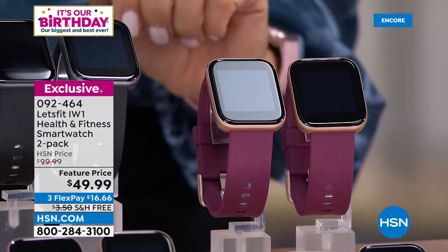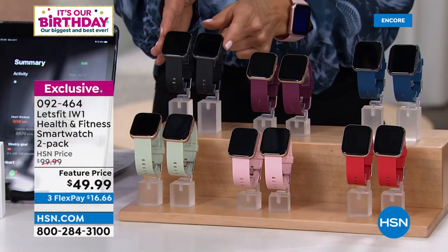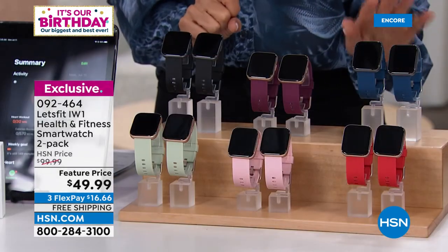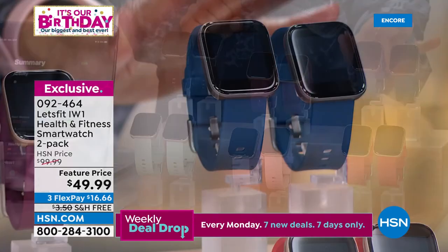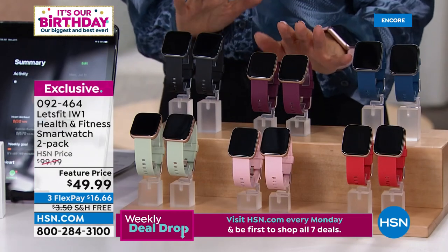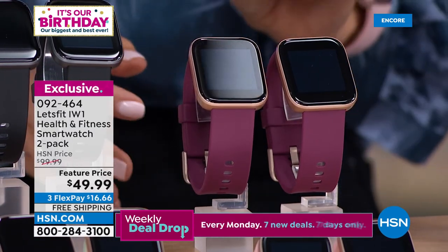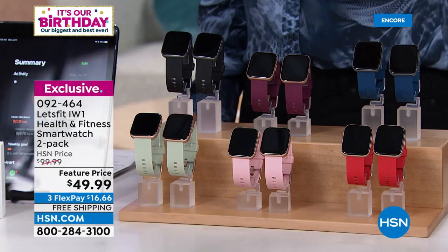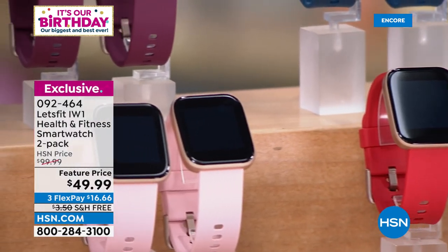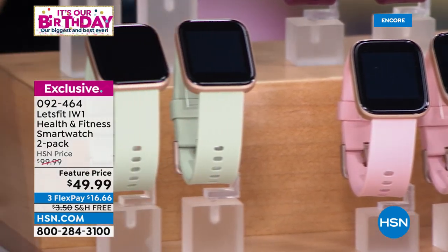This smartwatch is $49.99, but for our birthday we're giving you two for $49.99 — that's 50% off, like a buy-one-get-one-free. It's on three flex pay and free shipping and handling. You pick your color: black bezel with black band, black bezel with navy, or gold-tone rose bezel in maroon, coral red, blush, or sage mint.